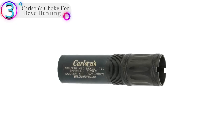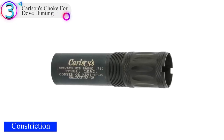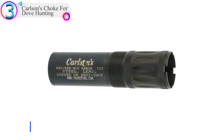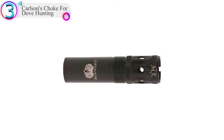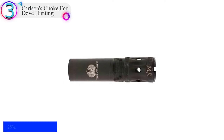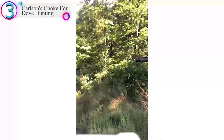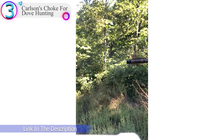In our list, the number 3 product is Carlson's Choke for Dove Hunting. These choke tubes feature triple shot technology (TST), which is a series of three graduated rings in the taper section of the choke tube that allows a more gradual transition to the final constriction. This design offers reduced pellet deformation, less flyers, and more dense patterns, making them extremely effective on all types of waterfowl throughout the entire season.